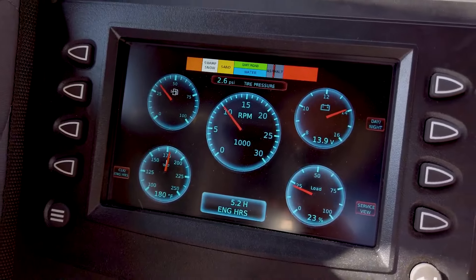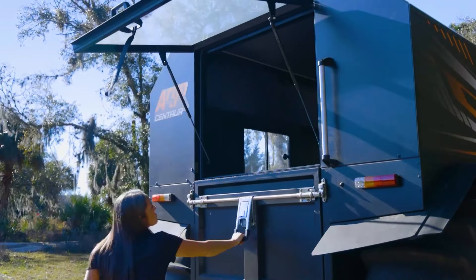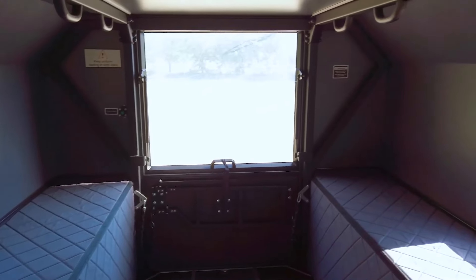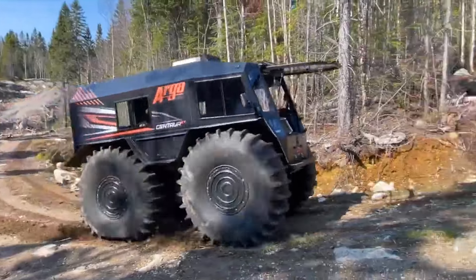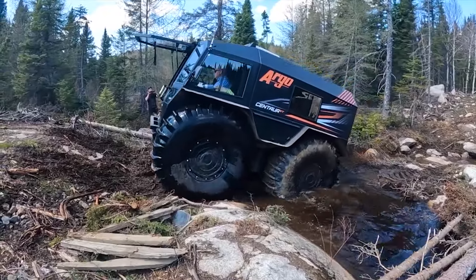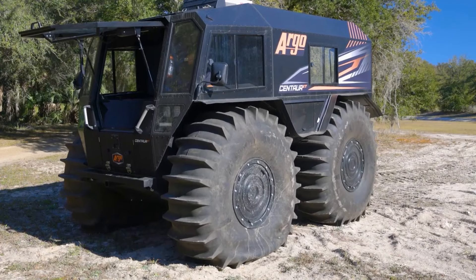Features like a backup camera, LED lighting, winch options and an enclosed cab offer enhanced visibility, utility and crew comfort in all conditions. When lives are at risk, this extreme terrain vehicle is a dependable tool for reaching those in need. You can buy this vehicle for $140,000.